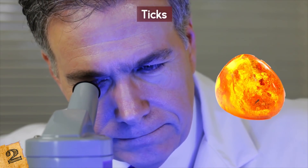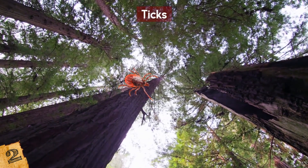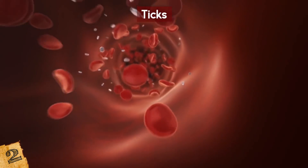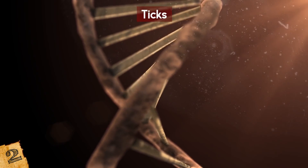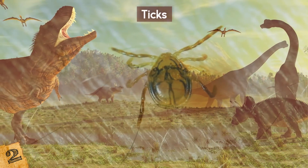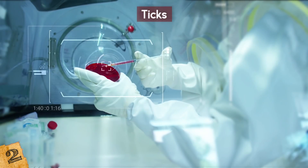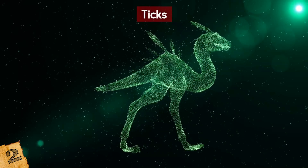Another lump of amber had an identical type of parasite in it, but this one had only just finished a meal before it was caught in tree sap. This one was eight times its original size, which means it was probably engorged with the blood of its victim. The finds were some of the first that proved that parasitic insects plagued the animals of the Cretaceous period and, if how they behave today is anything to go by, they would almost certainly have fed on all feathered animals of the time — especially dinosaurs.